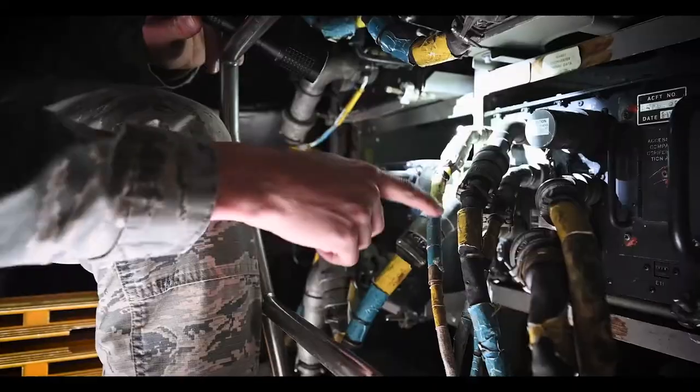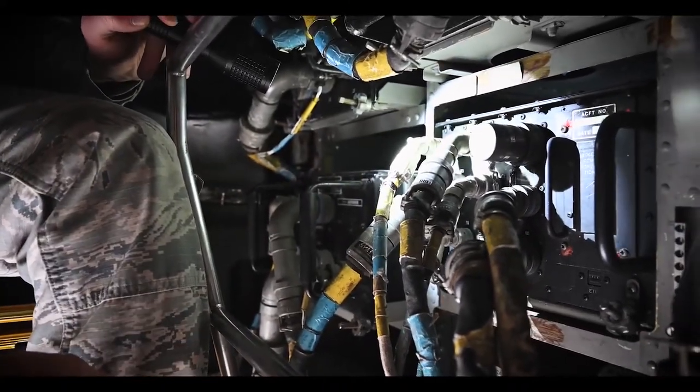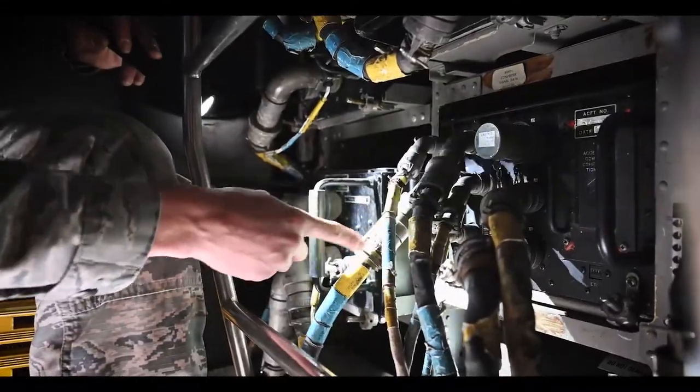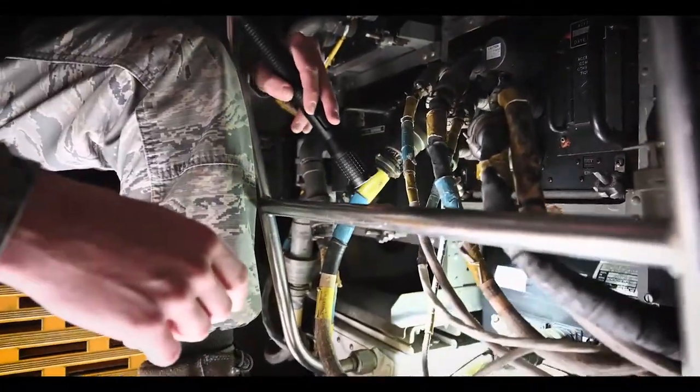All these wires that come out of it go to different systems to communicate with a lot of different parts of the jet. But this one specifically right here goes down to this right here, and that is a gyro reference unit.